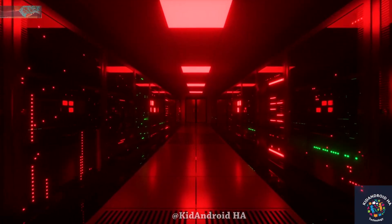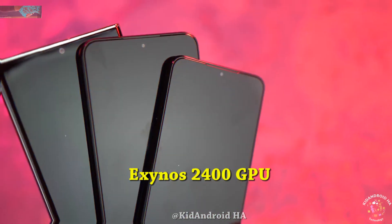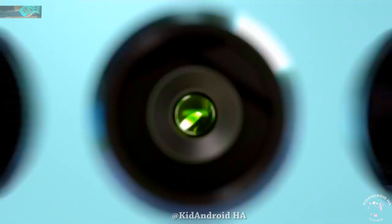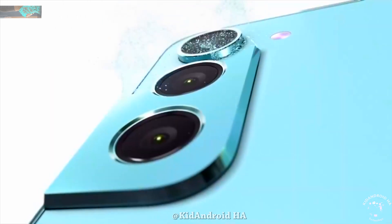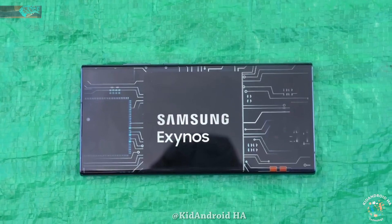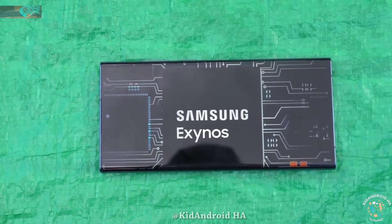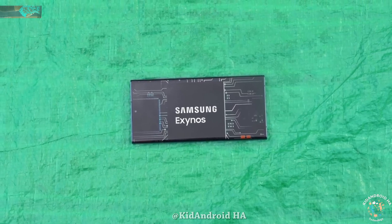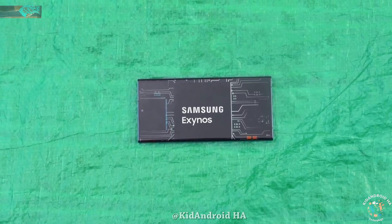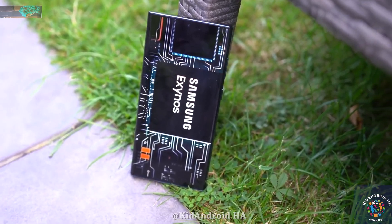For this year, Samsung has high hopes for the Exynos 2400, and they are confident in its GPU performance, comparing it favorably to its competitors. However, early benchmarks suggest that the Snapdragon 8 Gen 3 has a superior GPU compared to the Exynos 2400. The Exynos 2400 is equipped with an AMD GPU and cutting-edge generative AI capabilities, similar to the Snapdragon 8 Gen 3.